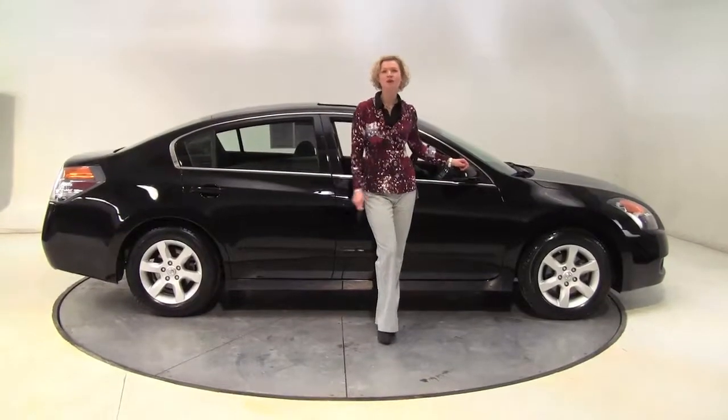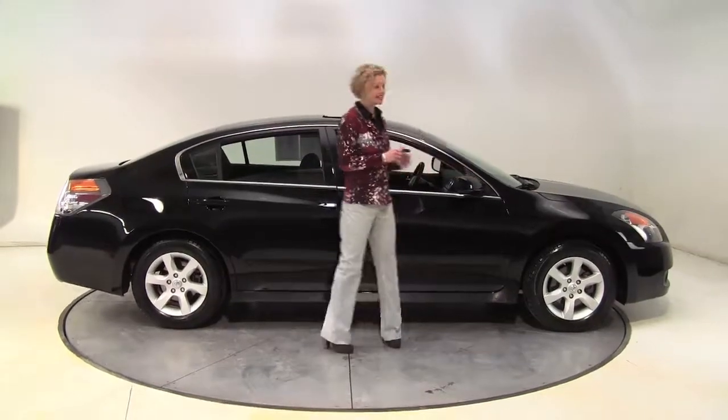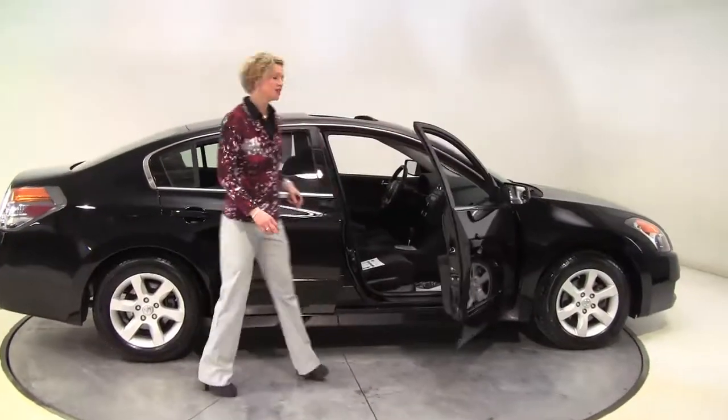Hello there, wise buyers. This is Erin coming to you once again from Feldman Nissan, Bloomington, Minnesota. I have a 2007 Nissan Altima 2.5S to show you today.